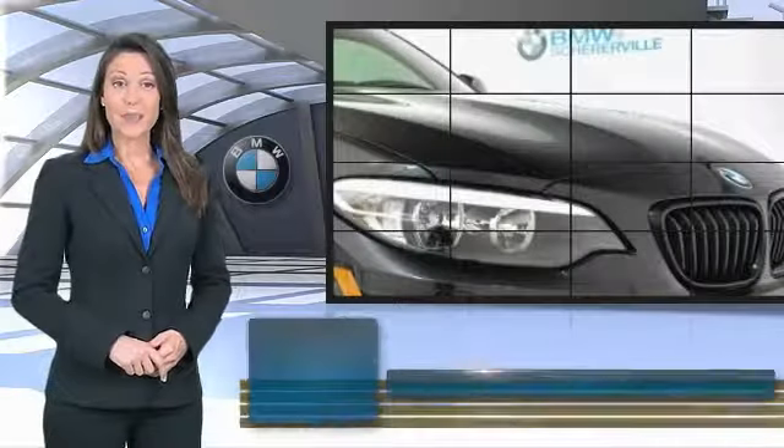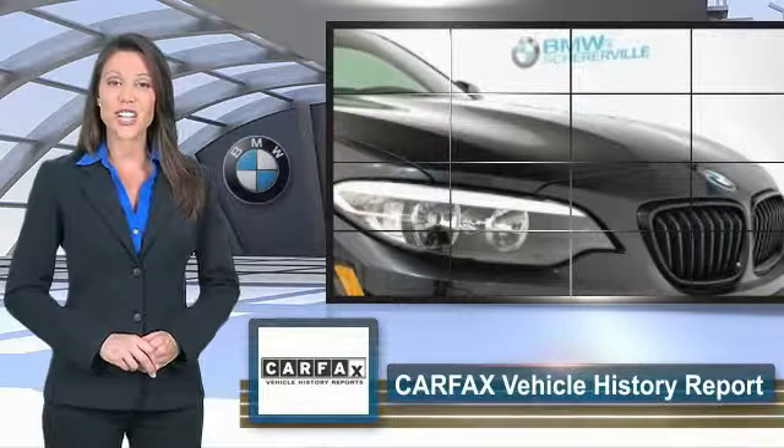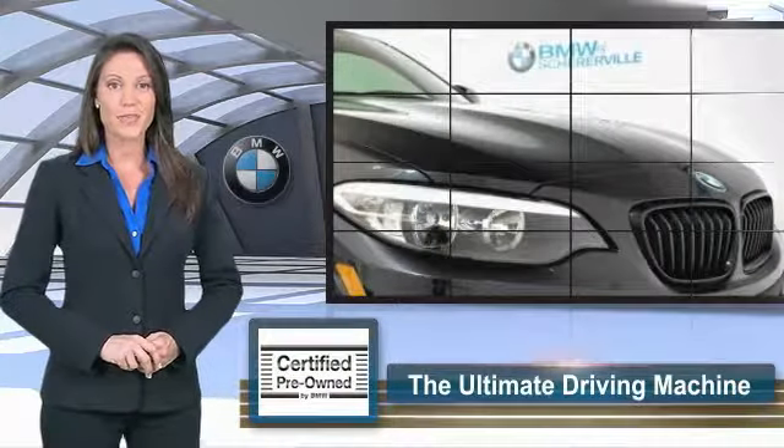To be eligible for the Certified Pre-Owned Vehicle Program, a BMW must pass a thorough inspection by factory-trained technicians. Ask to see the BMW Certified Pre-Owned Inspection Checklist. It is your assurance of the quality, reliability, and overall pleasure BMW owners have come to expect.